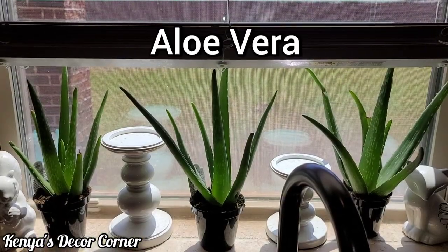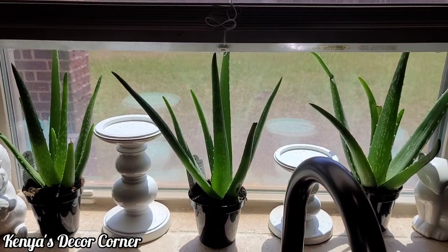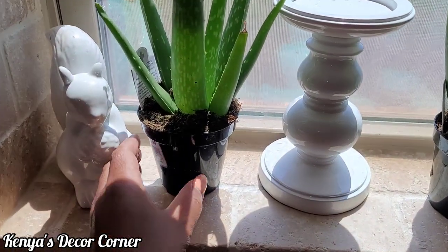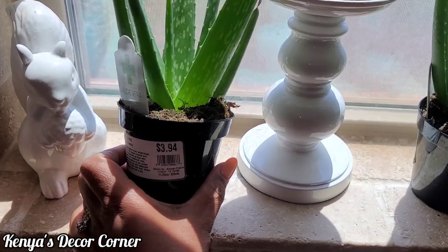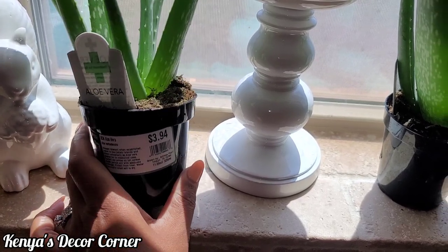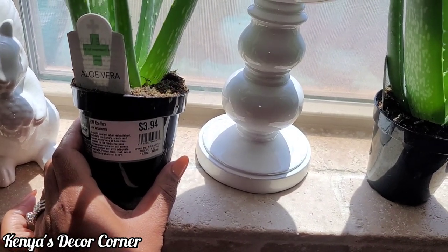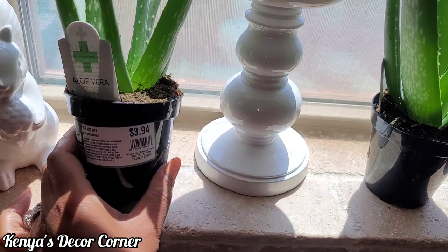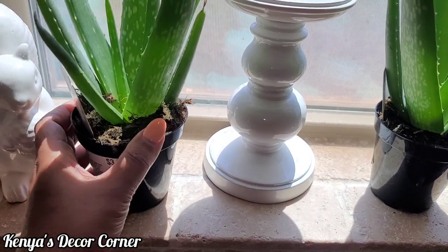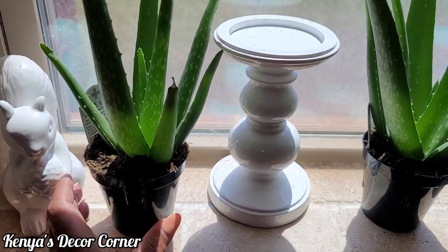I have these three little guys in our kitchen window and I think they fit perfectly here. I still have them in the little pots they came in when I picked them up from Walmart — they were only $3.94 each. This aloe vera is in about a two-inch pot, and four dollars is more than I paid last year; I think I only paid around two to three dollars for plants this size.